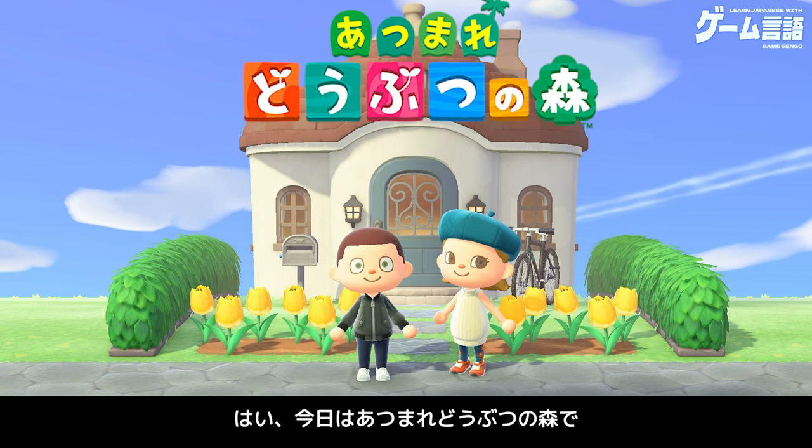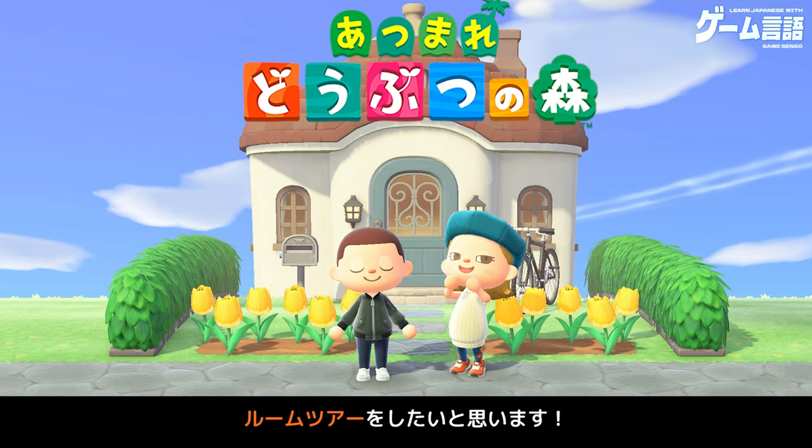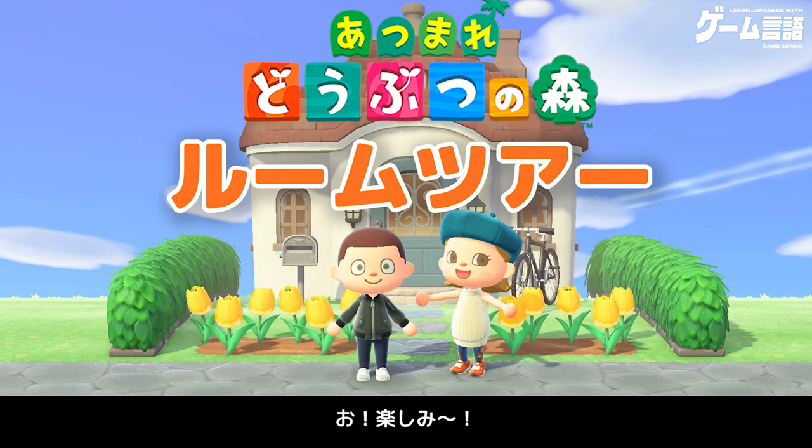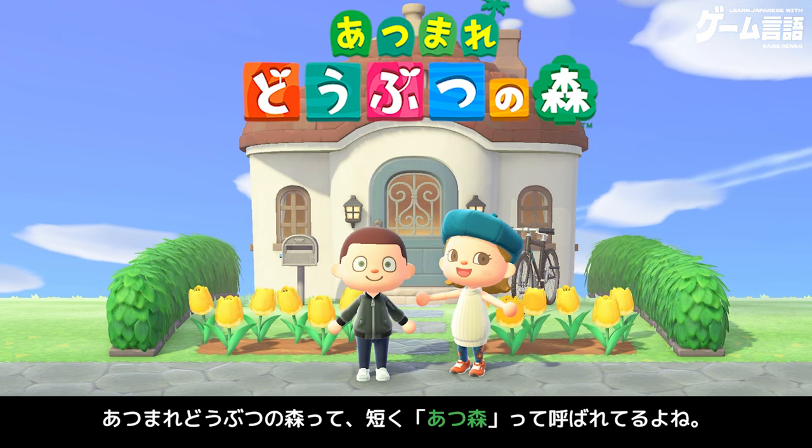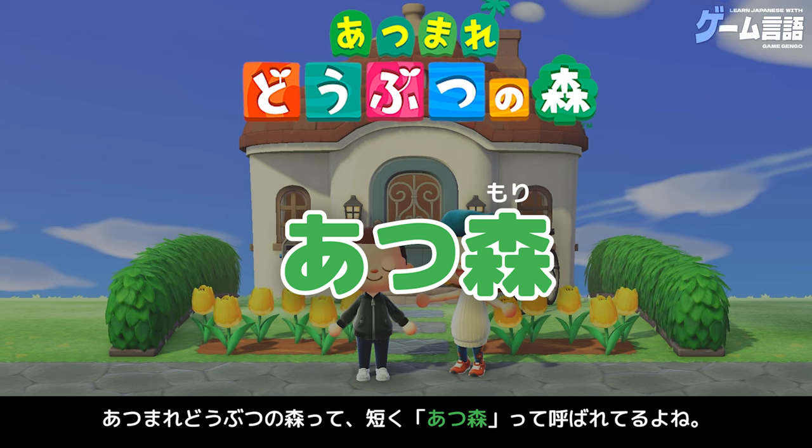はい、今日はあつまれどうぶつの森でルームツアーをしたいと思います。お、楽しみ！あつまれどうぶつの森って、短くあつ森って呼ばれてるよね？そうそう。今回は家に関する言葉をたくさん紹介していくね。たくさん言葉を学んでいこう！